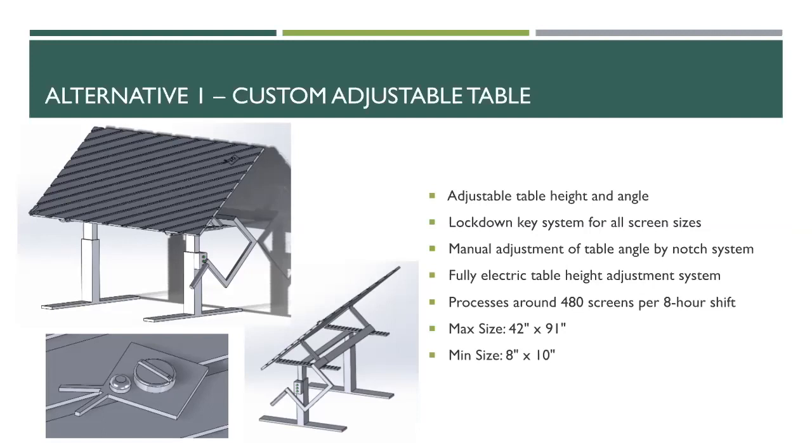We estimate the maximum screen size the new table can accommodate would be 42 by 91 inches, with a minimum of 8 by 10 inches.